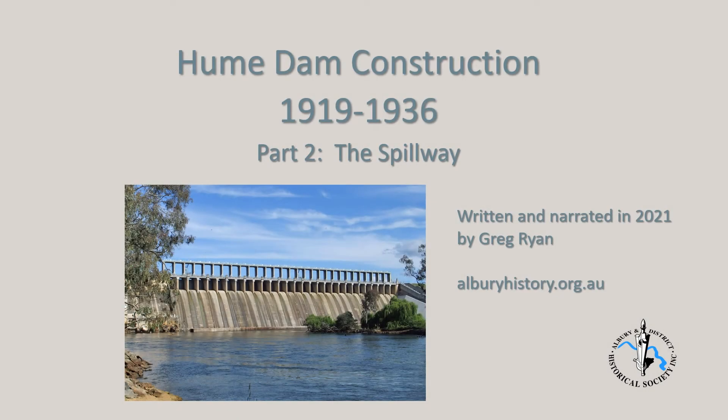This is the second in a series of presentations describing construction of the Hume Dam from 1919 to 1936. In this part, construction of a concrete spillway will be described.